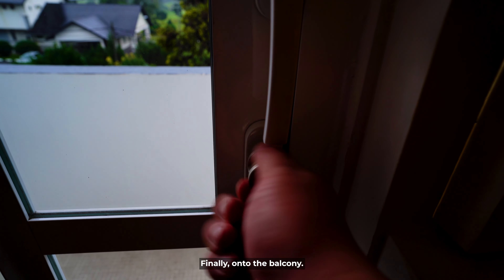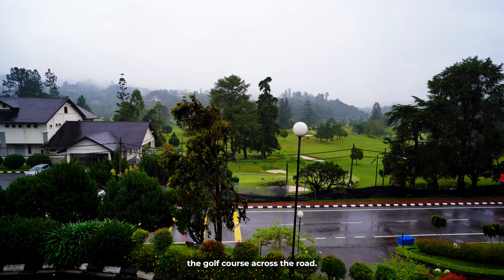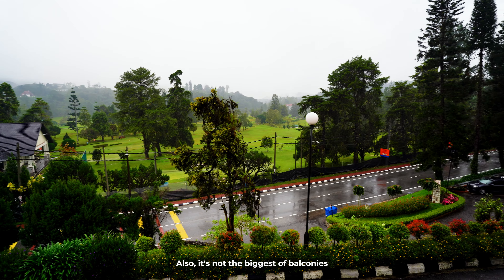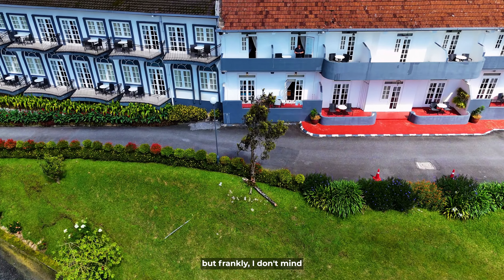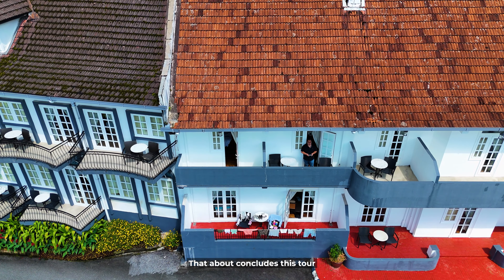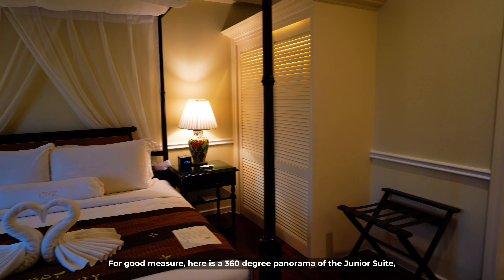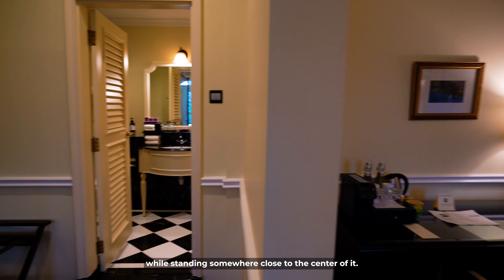Finally, on to the balcony. The best part of the view here is mainly the golf course across the road. It's not the biggest of balconies, but frankly I don't mind — I'd happily give up balcony space to have more room inside. That about concludes the tour of the junior suite at Cameron Highlands Resort. Here is a 360 degree panorama of the junior suite while standing somewhere close to the center of it.